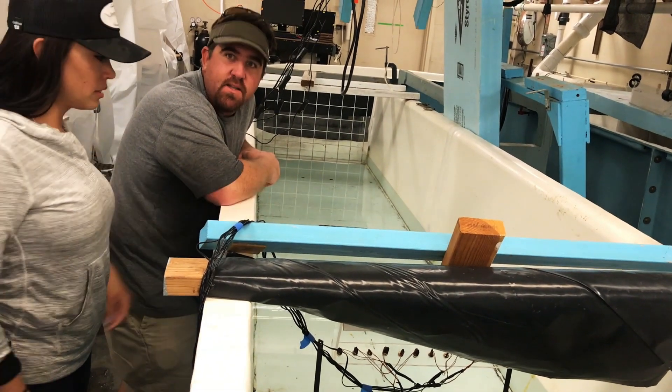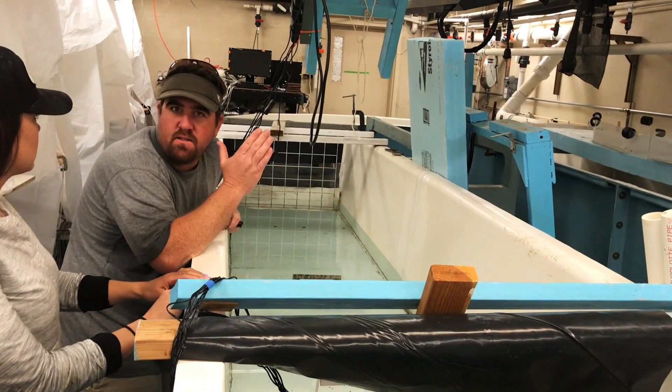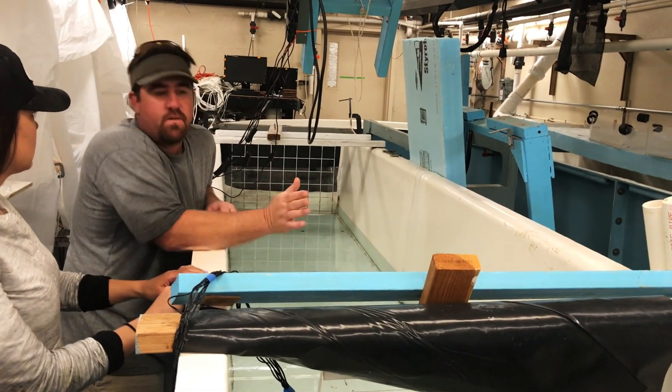Where they get stressed — their endurance and all that? It's what you call critical swimming velocity, which is basically the max velocity that they can swim at before they start to fall apart.